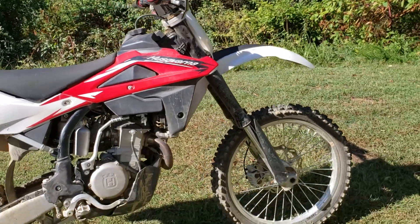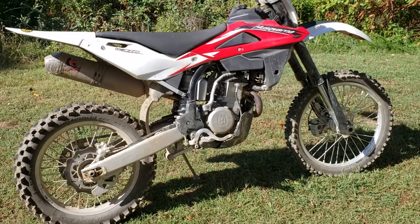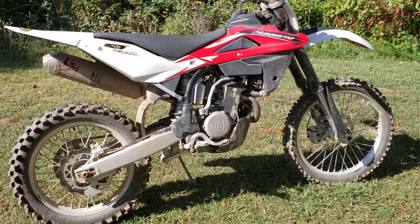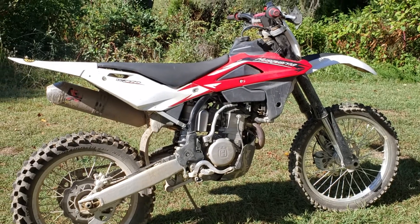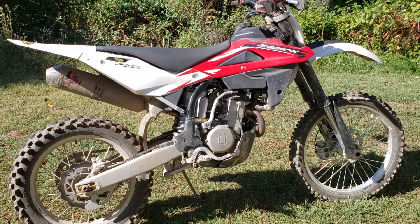So about 30 hours — 2012 TXC 310 Husqvarna. If you have any interest, hit me up. I'm about to get her cleaned up, so we'll see what she looks like when I'm done and we'll get her listed.